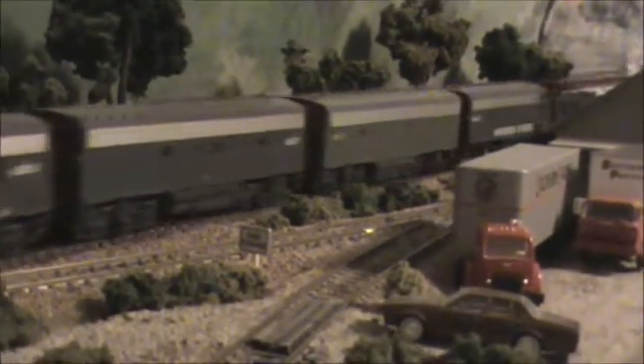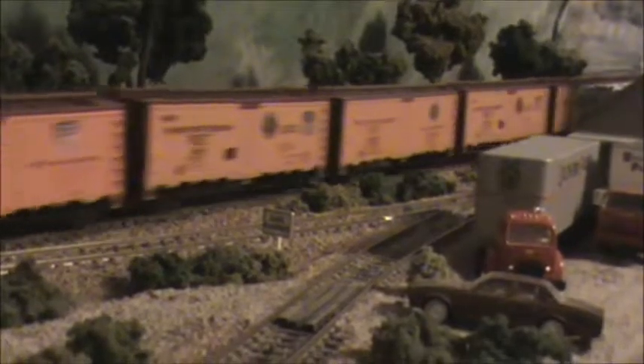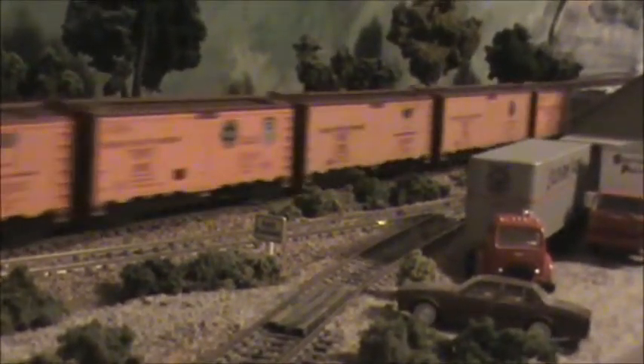Here are the F units in the red and gray. As mentioned, 1958 was the year they started painting red and gray, and that paint scheme lasted from 1958 to the end of the SP in 1996 when Union Pacific bought it out.